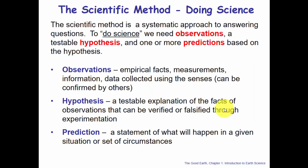Most of you have been exposed to the idea of the scientific method — that systematic approach to answering questions. To do this, we need observations, a testable hypothesis, and one or more predictions based on that hypothesis. Observations are empirical facts, measurements, and data collected using the senses, confirmed by others. A hypothesis is a testable explanation of those observed facts that can be verified or falsified through experimentation.